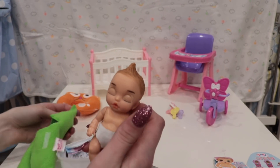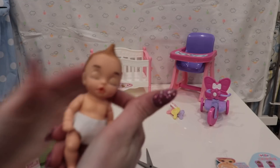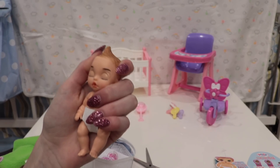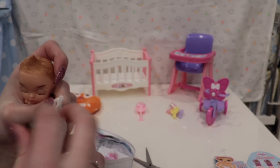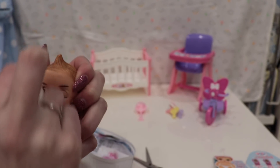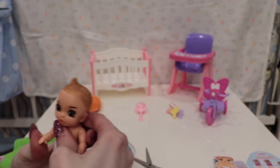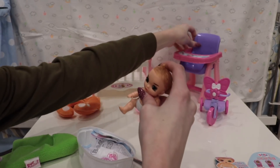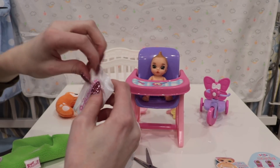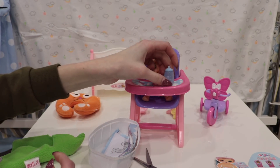Oh my goodness, that is so cute! It's really soft, like fleece. Here's our baby - looks really cute. Let's wake up our baby using circular motions. Our baby has brown eyes - look at how cute! I'm going to put our baby in this little high chair. It's a little small but still cute.